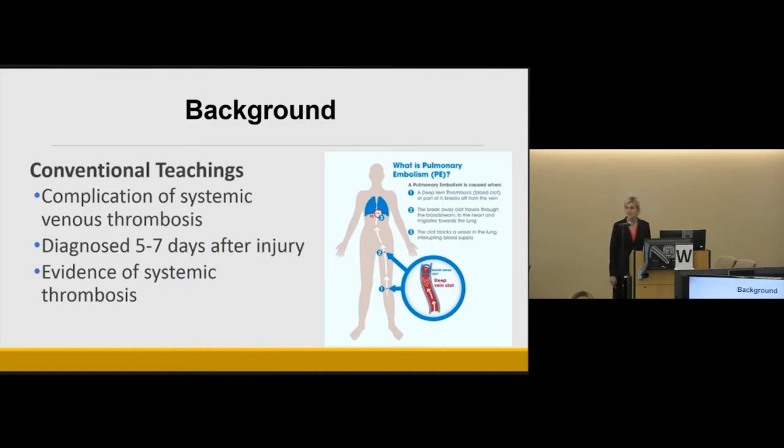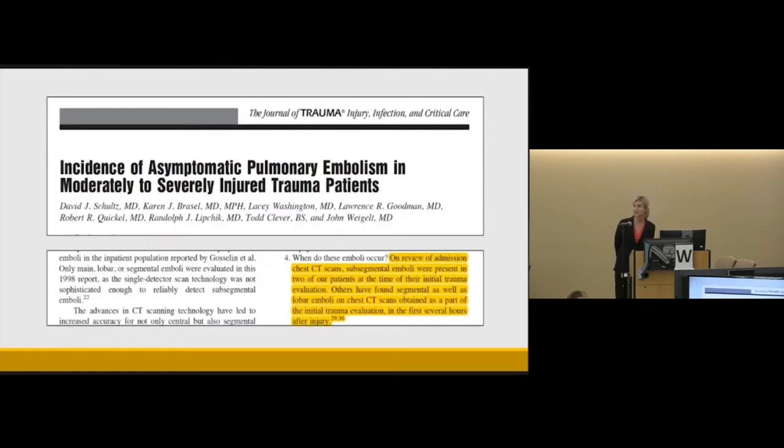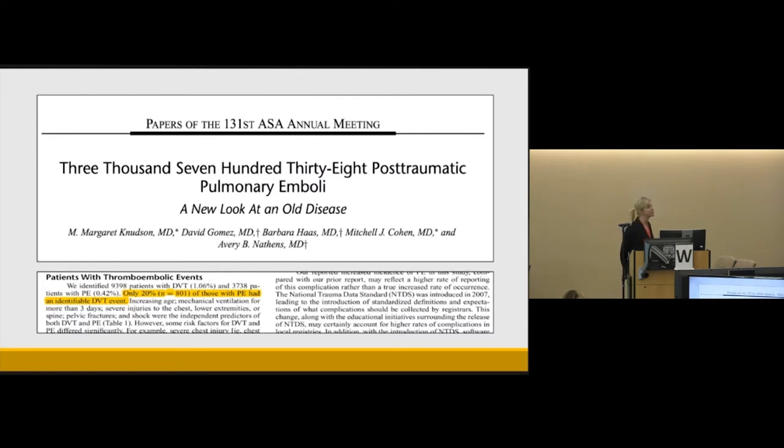We also expect radiologic evidence of systemic venous thrombosis at the time of PE diagnosis. However, several studies in the trauma population have shown this is not always true. In 2007, Scalia's group showed up to 37 percent of patients are diagnosed with PE in the first four days of admission. Weigel's group found pulmonary artery filling defects on initial CT scans, and Knutson et al. showed that only 20 percent of trauma patients diagnosed with PE had radiologic evidence of a DVT — yet we continue to default to the embolic diagnosis, ignoring that this could be a de novo pulmonary vascular process.